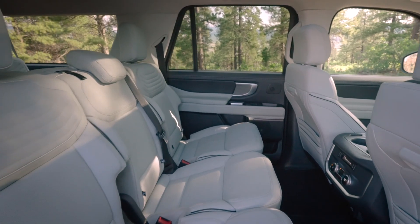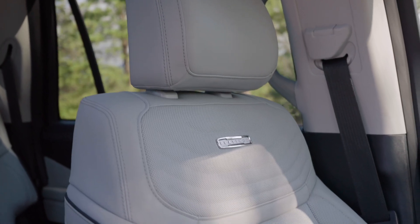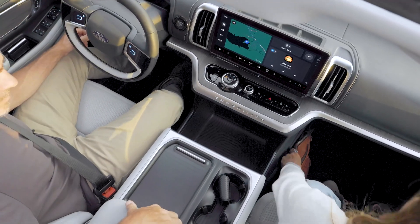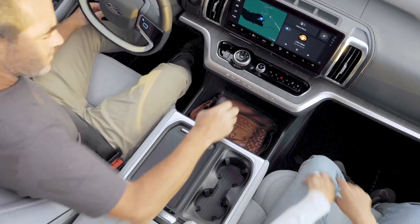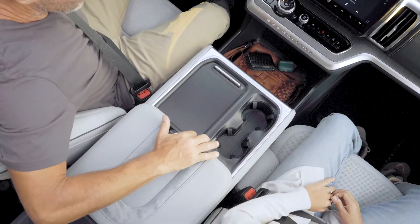Interior design — comfortable and spacious. Step inside: the Expedition is truly a large family SUV. The space is extremely spacious, with enough seating for 8 people. Premium leather is available on the Platinum and King Ranch versions, creating a luxurious and comfortable space. The highlight is the 24-inch panoramic display entertainment screen.